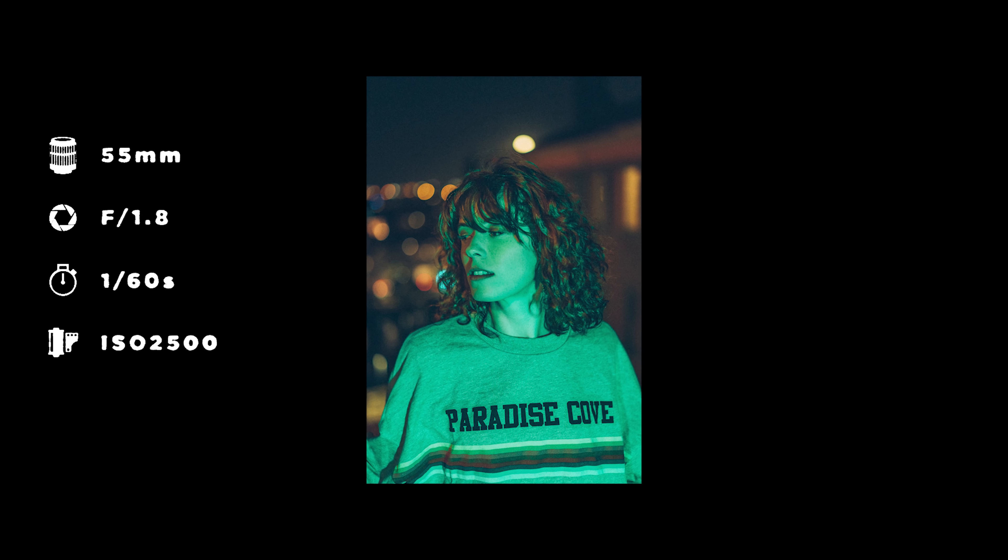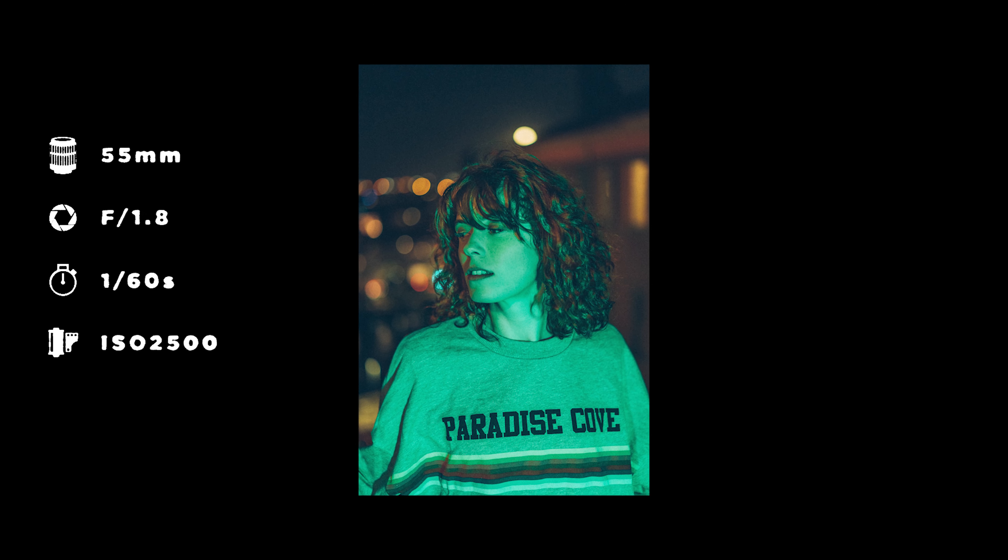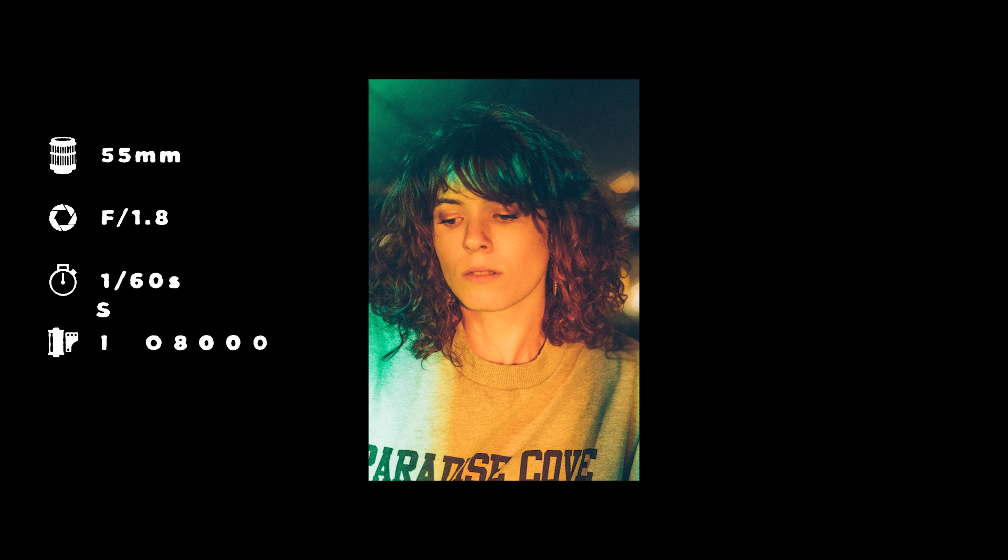Finally, two last pictures I like with the light of the city, Lyon in the background. This is one of my favorites of the evening, with an extremely graphic vibe and this gradient.